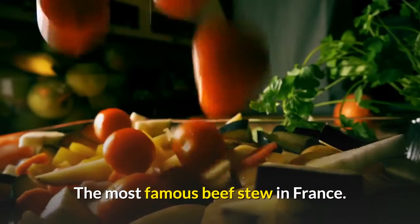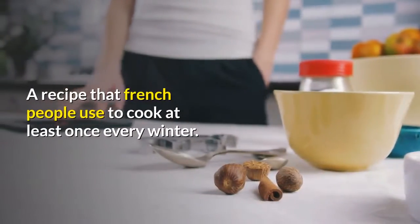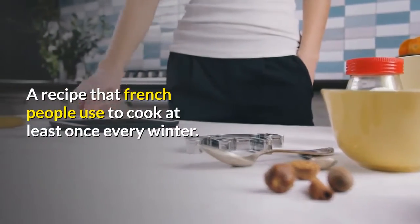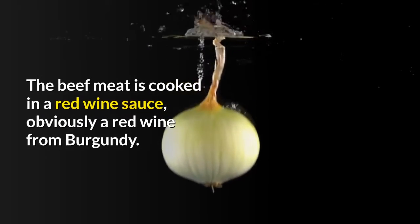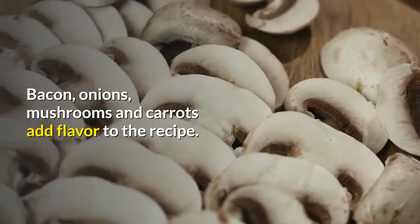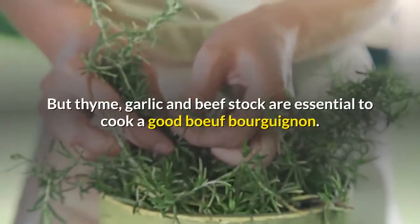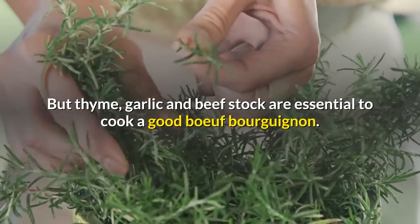Boeuf Bourguignon. The most famous beef stew in France, Boeuf Bourguignon is a traditional recipe from Burgundy — a recipe that French people use to cook at least once every winter. The beef meat is cooked in a red wine sauce, obviously a red wine from Burgundy. Bacon, onions, mushrooms and carrots add flavor to the recipe, but thyme, garlic and beef stock are essential to cook a good Boeuf Bourguignon.